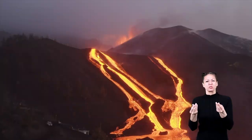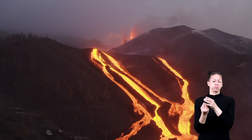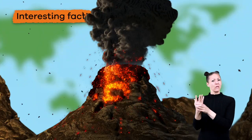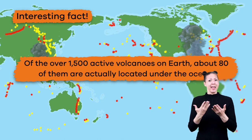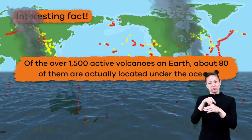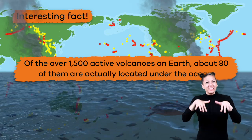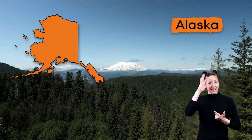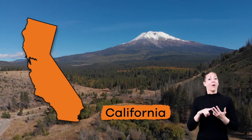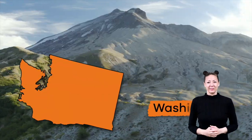First, let's talk about what a volcano actually is. A volcano is a mountain made of cooled lava, ash, or other material from a previous volcanic eruption. Here's an interesting fact: of the over 1,500 active volcanoes on Earth, about 80% of them are actually located under the ocean. In the United States, active volcanoes can be found in Hawaii, Alaska, California, Oregon, and Washington.